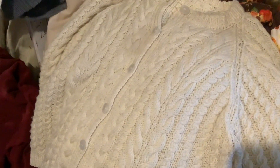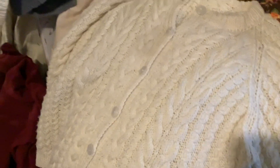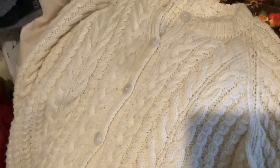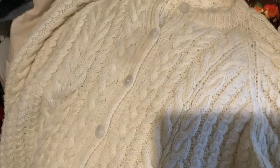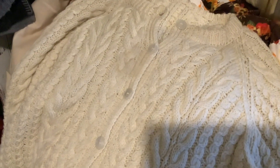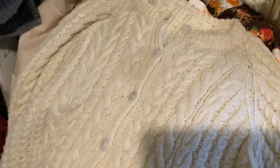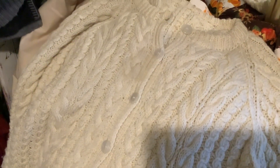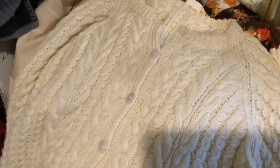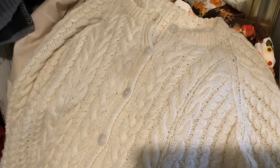That's the other Aran cardigan that I got, that I wear all the time. I've just spot-marked washed it — if anybody knows what that means. If they've got marks on, I don't chuck it in the wash all the time. I sponge the mark off and it makes the wool last longer. That's what we always did.